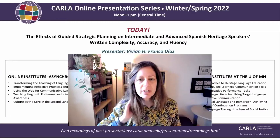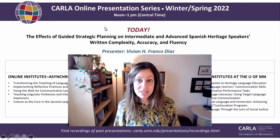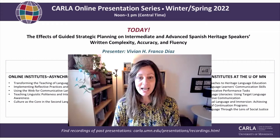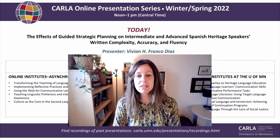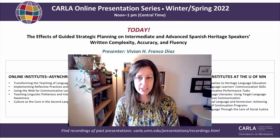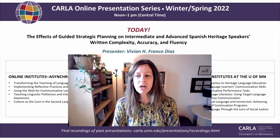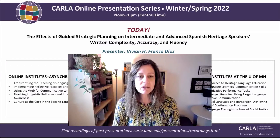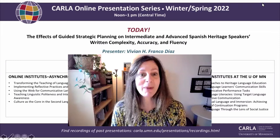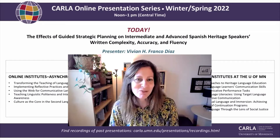My name is Kate Paisani and I work at CARLA. We're very grateful that you decided to join us today for our last presentation of the spring 2022 semester. We are thrilled today to have Vivian Franco-Diaz here with us. Vivian is a PhD candidate in Hispanic Linguistics in the Department of Spanish and Portuguese Studies here at the University of Minnesota.